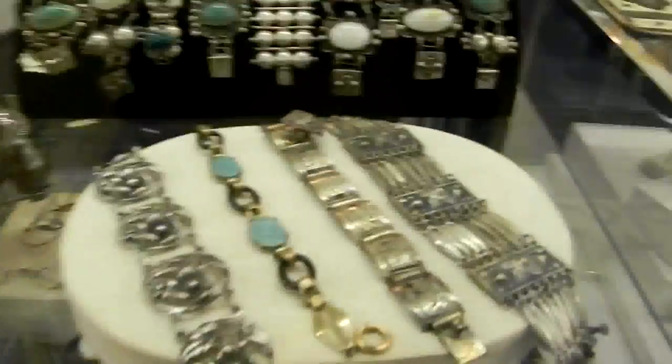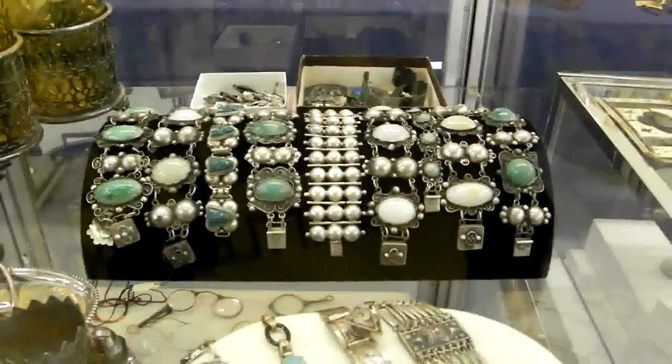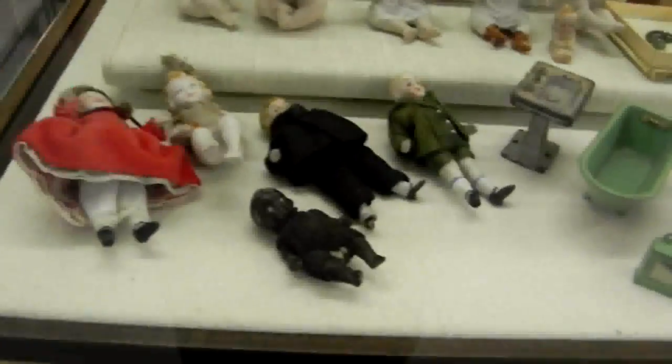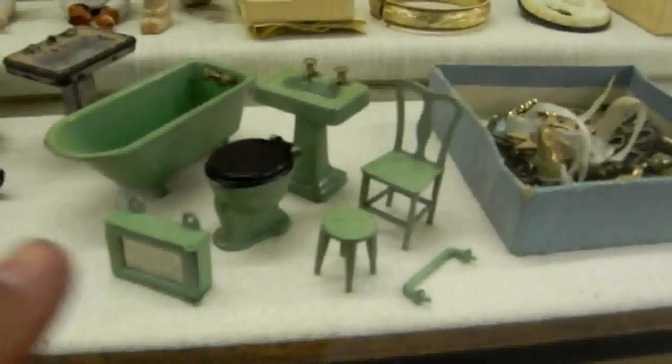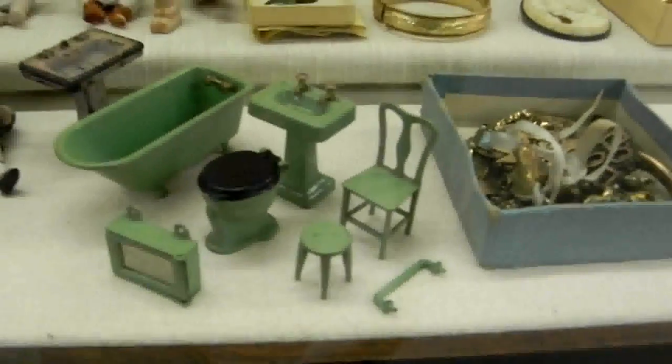Figural napkin rings here. Here's the 1930s-40s Mexican-style jewelry — a lot of bracelets, but look at those. It's a wonderful selection if you ask me. Great little miniature porcelain dolls.